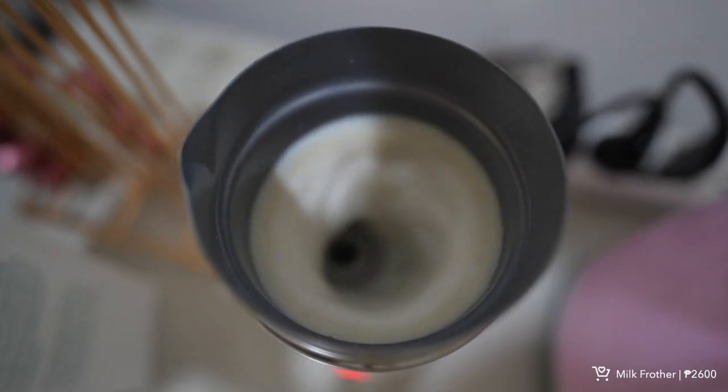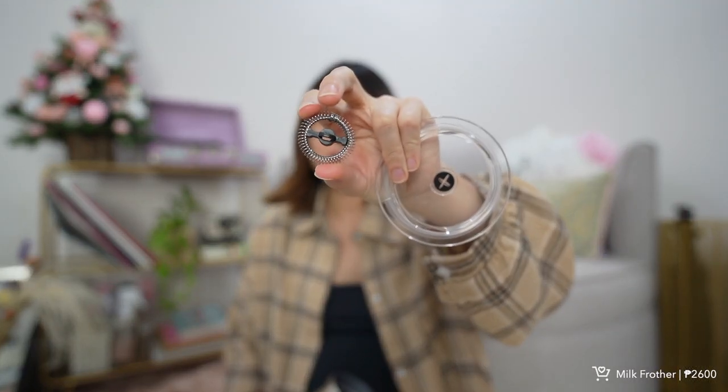Next I got this milk frother — it's quite pricey but really worth it. The inside is stainless steel and it has a detachable whisk for steaming and frothing. It heats up fast and can heat up to 200ml. It also comes in black.